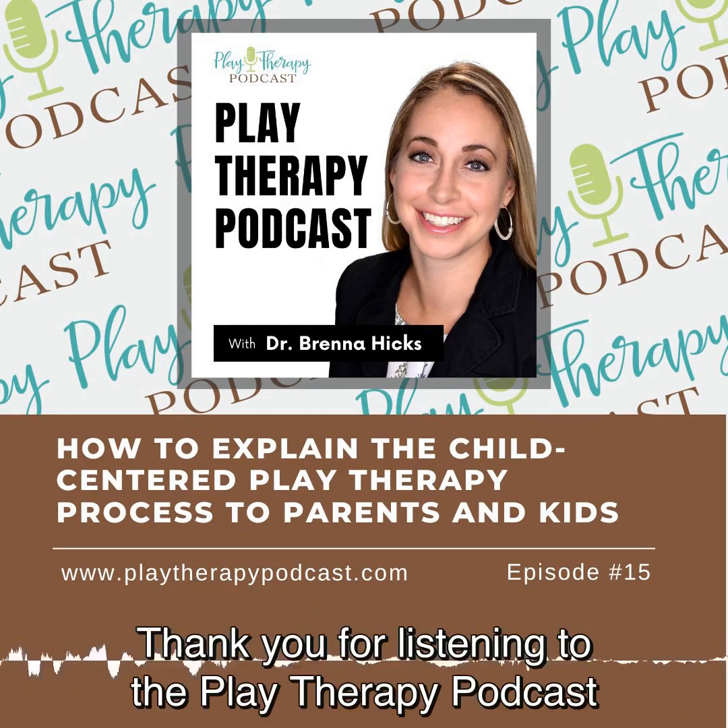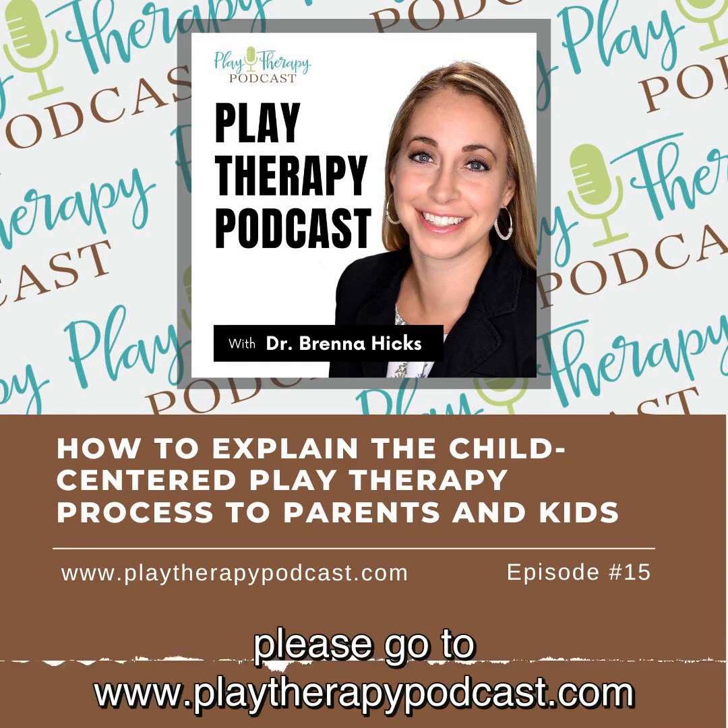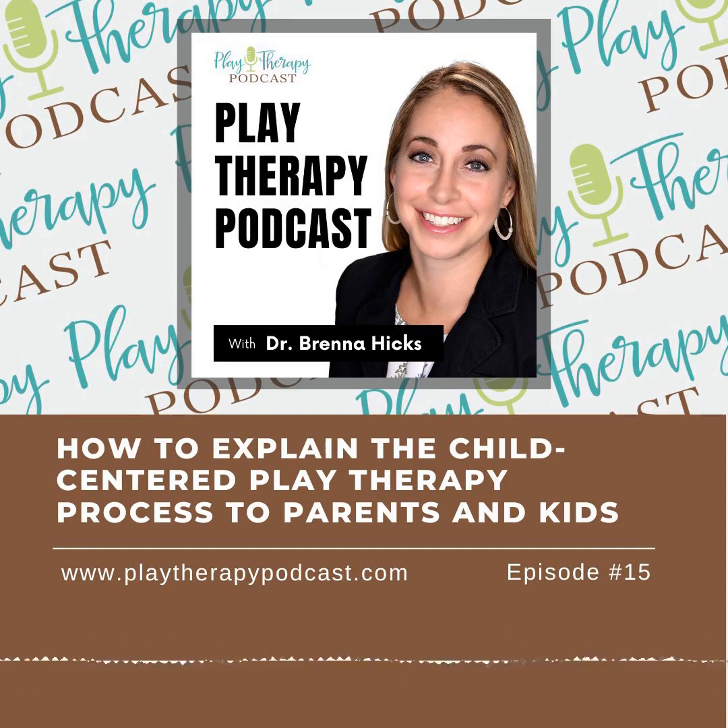Thank you for listening to the Play Therapy Podcast with Dr. Brenna Hicks. For more episodes and resources, please go to www.playtherapypodcast.com.